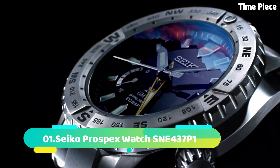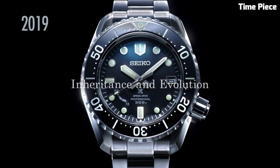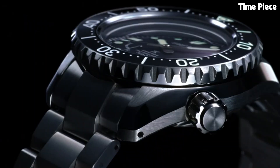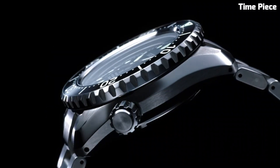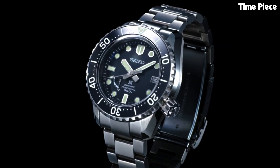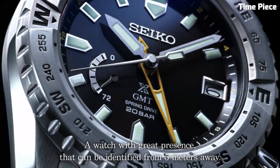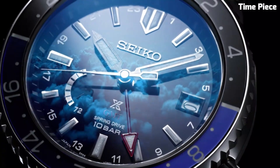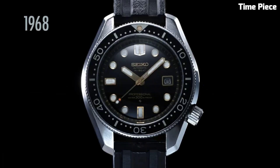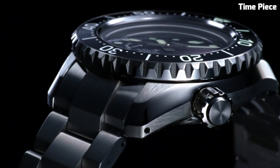Number 1: Seiko Prospex Watch SNE437 P1 combines rugged durability with striking aesthetics. This Japanese timepiece features a stainless steel case and bracelet, designed to withstand the elements. The bold black dial showcases luminous hands and markers for enhanced readability. Powered by Seiko Solar Technology, it ensures precise timekeeping without the need for battery changes. The Seiko Prospex is a reliable companion for adventurous souls, reflecting Seiko's commitment to quality and performance, making it a favorite for those who seek a timepiece that can withstand any challenge.